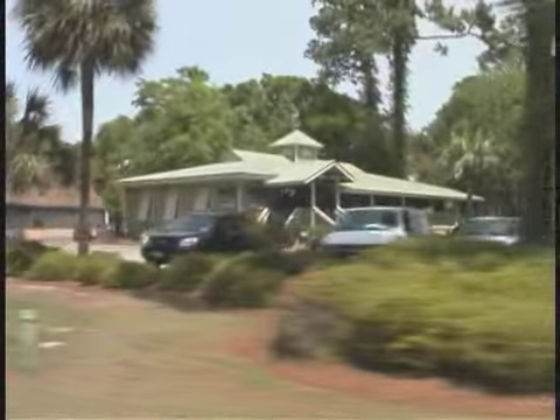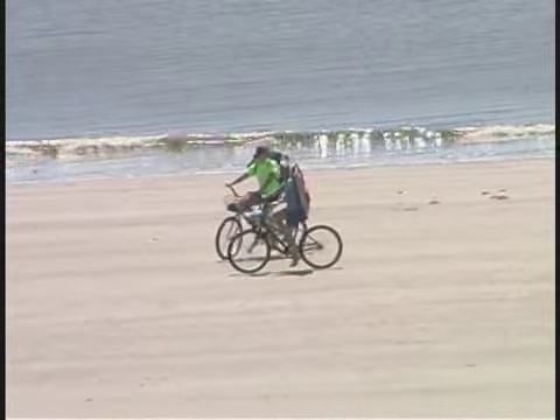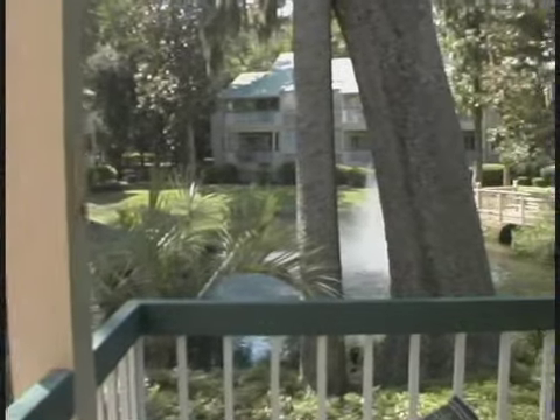You can even bike to the general store. You'll love all the things to do here. And you are going to love 601 Barrington Park. It will be a vacation you won't soon forget.